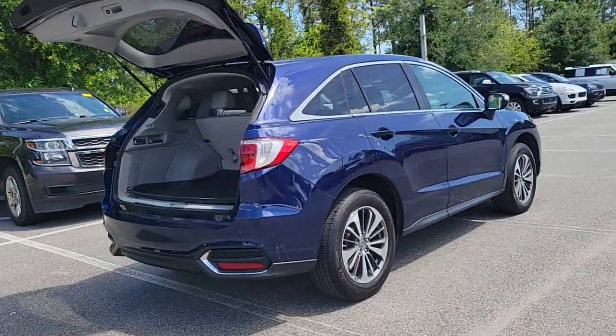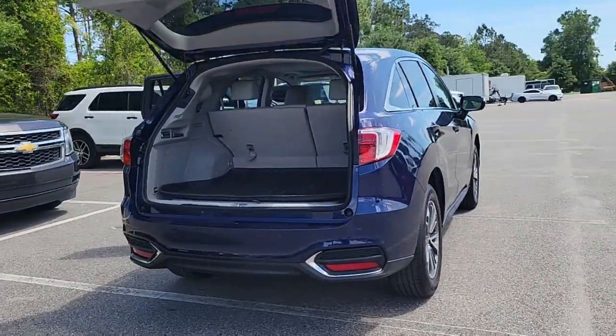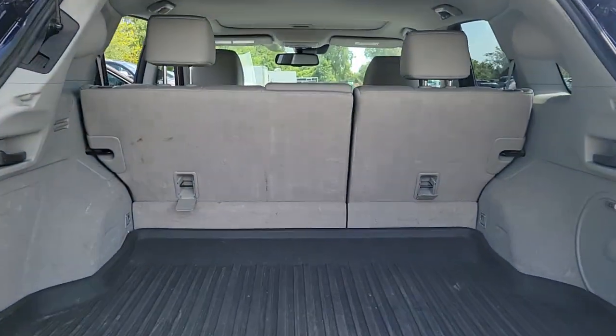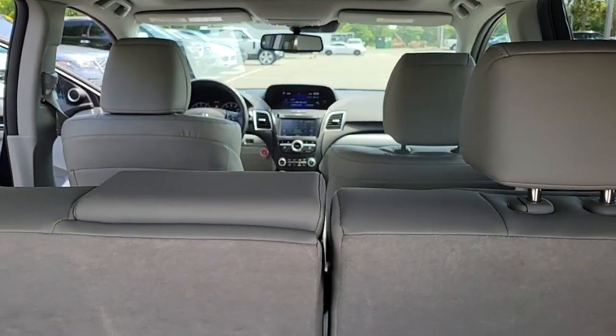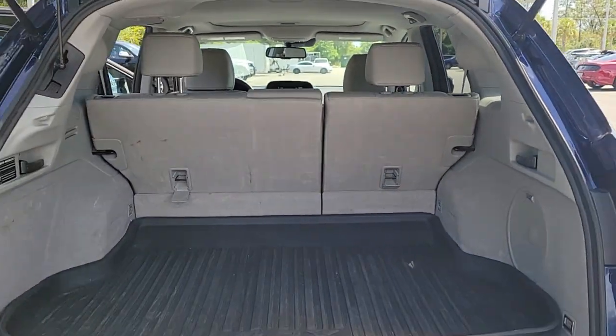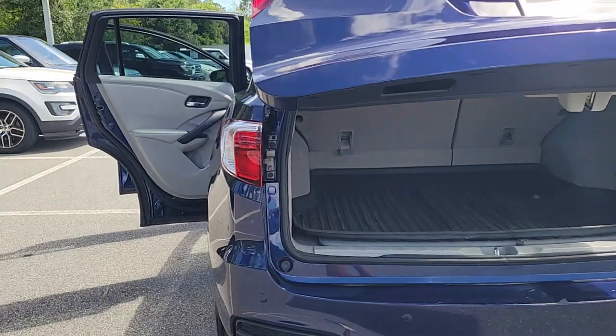These are just some of the great options this vehicle comes with: Lane Departure Warning, All-Wheel Drive, Navigation System, Keyless Entry, Sunroof/Moon Roof, Power Lift Gate, Lane Keeping Assist, Remote Engine Start, Adaptive Cruise Control, and Keyless Start.